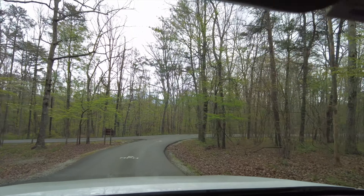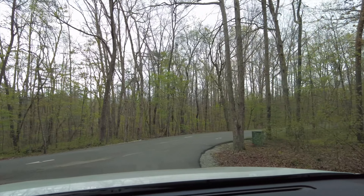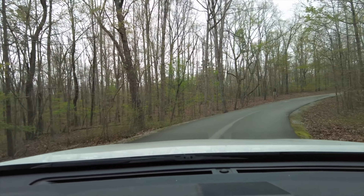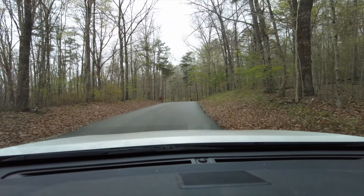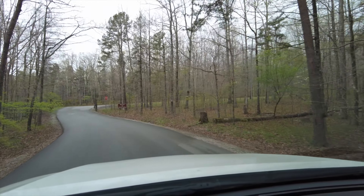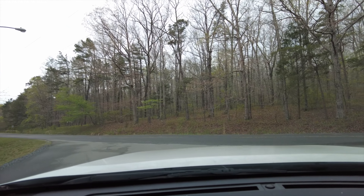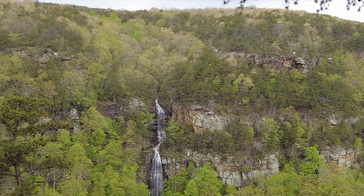That's Cloudland Canyon State Park, West Rim, Trenton, Georgia — just right off of 59, Exit 11 I think. Go to the left and follow the signs. That's how we got here because our GPS was not working today. Then you just go up the mountain with some switchbacks.